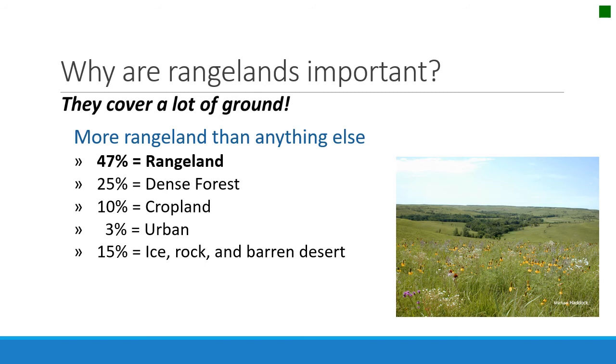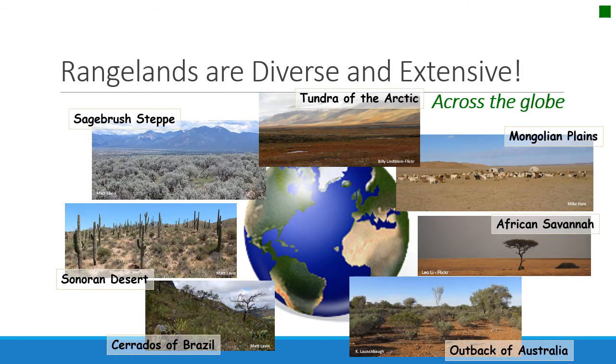Ice and rock-bearing deserts are areas that probably will not be inhabited easily. Rangelands are diverse and beautiful landscapes across the globe. They include the African savannah, the sagebrush steppe of North America, the outback of Australia, the Mongolian plains, and the tundra of the Arctic — all vast landscapes described as rangelands.